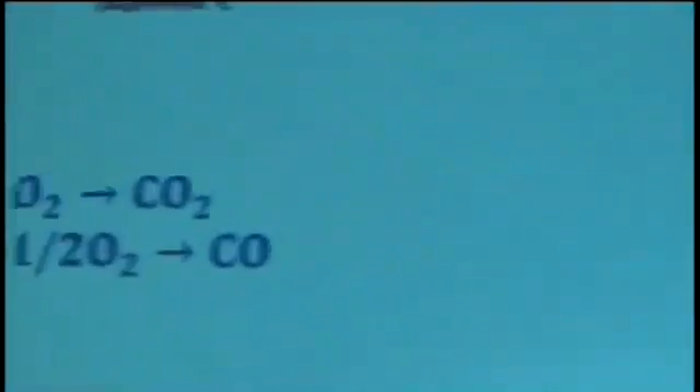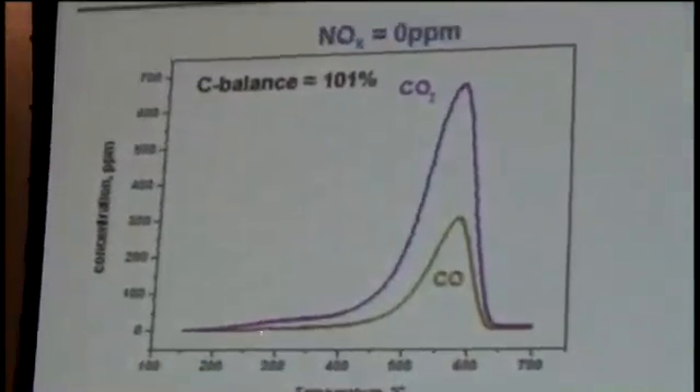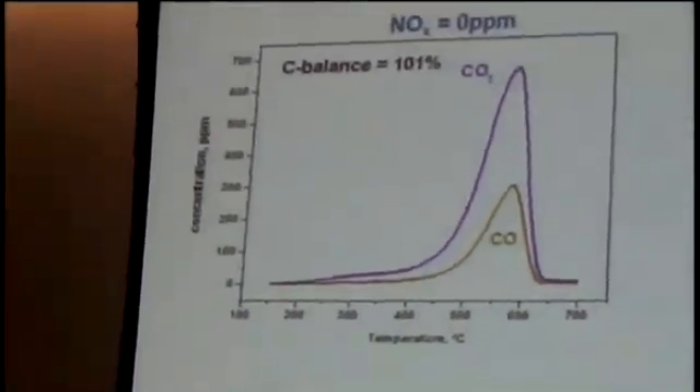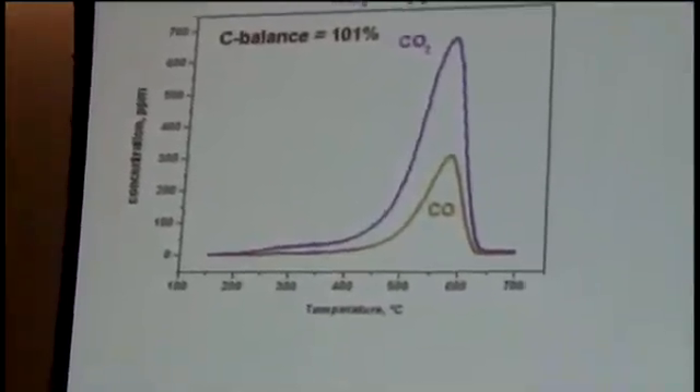We also looked at the effect of soot on the ammonia SCR activity, examining ammonia adsorption, ammonia oxidation, and the standard, fast, and NO2-SCR reactions, with soot loaded into the micro-reactor. Starting with soot oxidation by oxygen: feeding 5% water and 8% oxygen, ramping temperature from 150 to 700°C, we observe enhanced combustion starting from 200°C with small CO2 production, and soot oxidation light-off occurring at around 450°C with production of CO2 and CO.